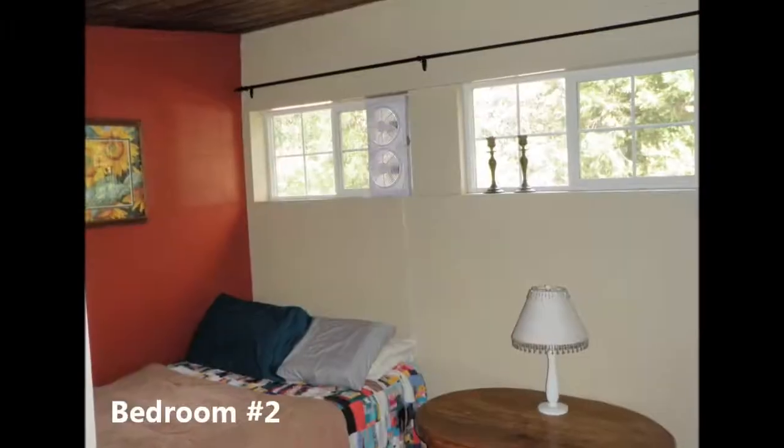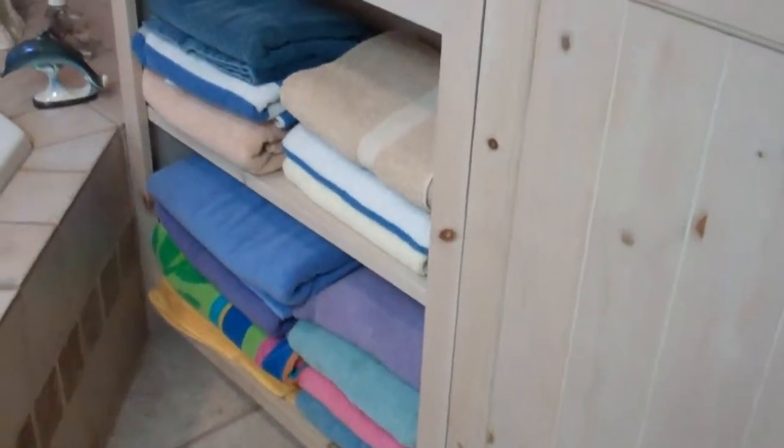Bedroom number two features the wood ceilings as well, also with the mirrored wardrobe. Beautiful tile floors too.